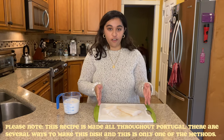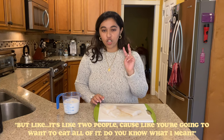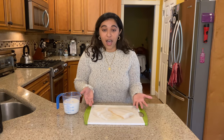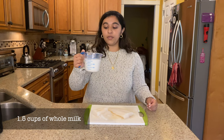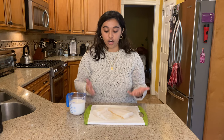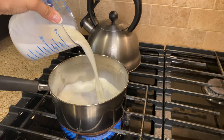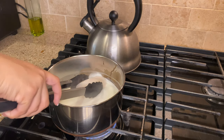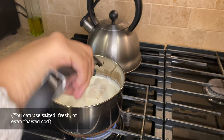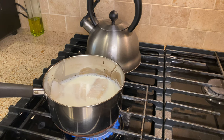So to start, we're going to get our codfish. For my recipe I am making enough for four people — well, like two people, because you're going to want to eat all of it. We're going to start off with around a pound of codfish, take one and a half cups of whole milk, bring it to a boil, and then cook our codfish in this milk for around 10 minutes.